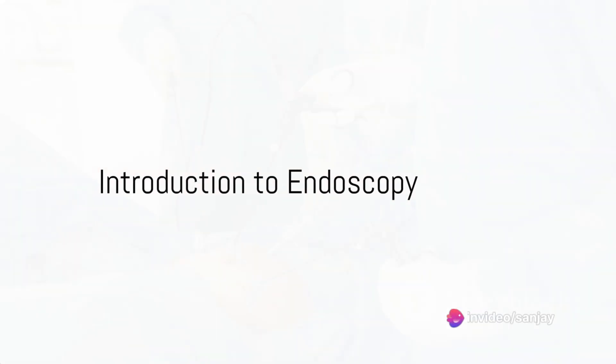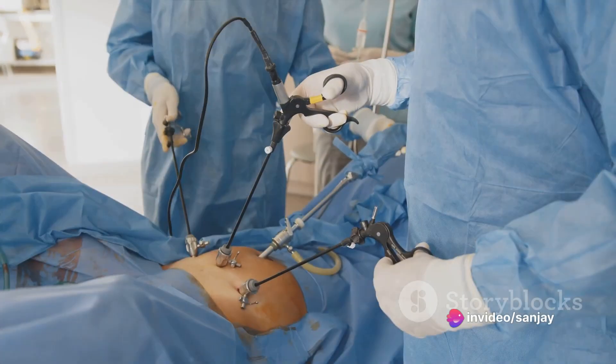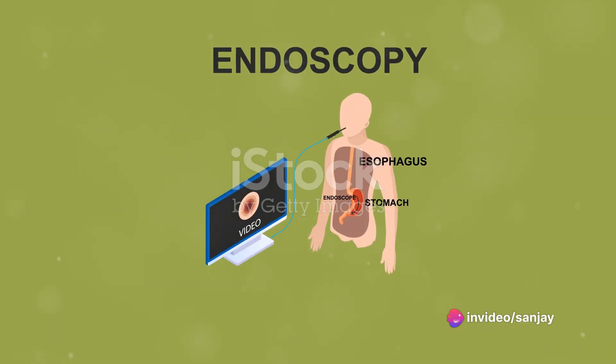Have you ever wondered how doctors can see inside our bodies without surgery? The answer lies in a medical procedure known as endoscopy.